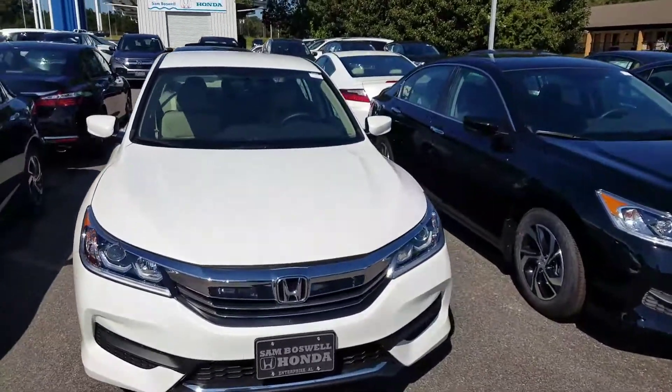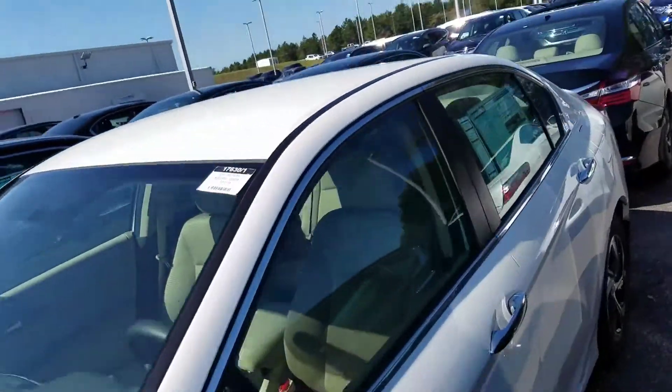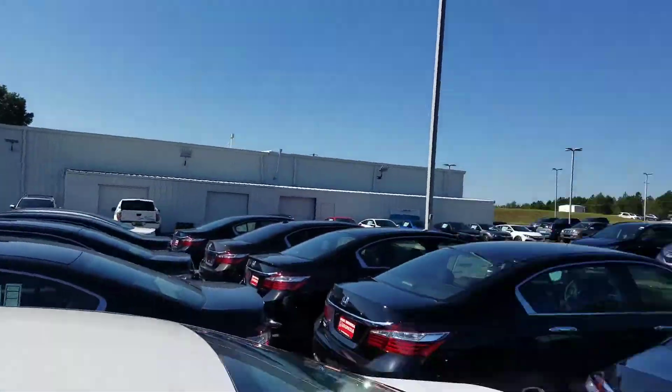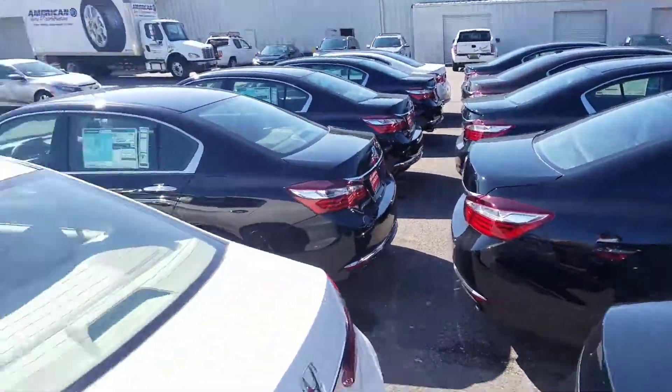Mr. Smith, good morning. This is Kevin Rockey at San Boswell Honda here in Enterprise. You put an inquiry on a 2017 Honda Accord LX. I do have a good selection of stock right now, we've got some great savings going on and some great rates available right now on the Accords.